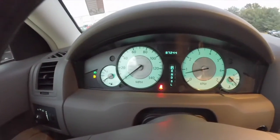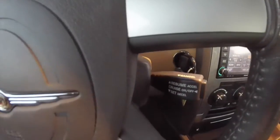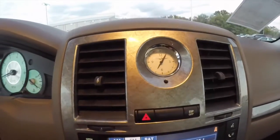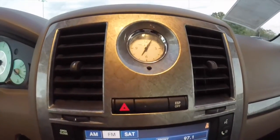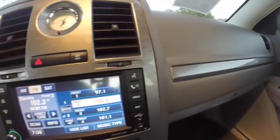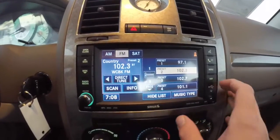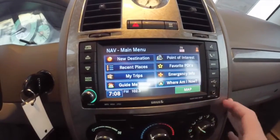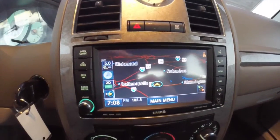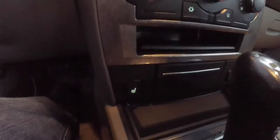This vehicle currently has 87,244 miles. It is equipped with cruise control and a unique rice paper pattern dash trim, which is different from the satin silver that's usually on these cars. It has a six and a half inch touchscreen display and is equipped with Garmin-based navigation. It also has air conditioning and heated front seats.